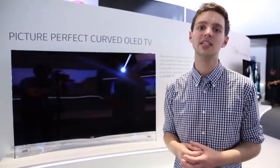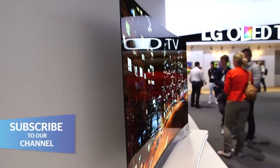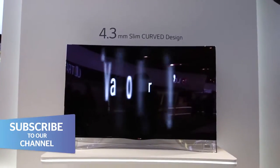LG's 55-inch OLED TV. OLED stands for Organic Light Emitting Diode, which means it's different to LCD TVs or even LED TVs. As you can see here, it's giving off a really clear, crisp picture.